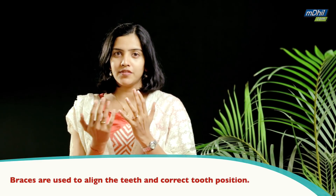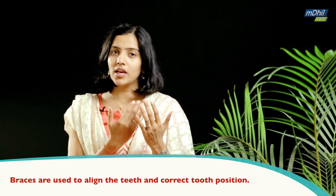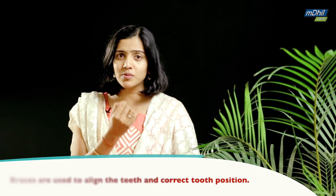Braces are commonly referred to as the orthodontic dental treatment, which is basically used to get the alignment of the teeth corrected. If we have teeth crowding, or if the teeth are outside or inside, we can with the help of these braces — which are nothing but wires on the teeth — get the teeth positioning corrected and get them in a proper line.